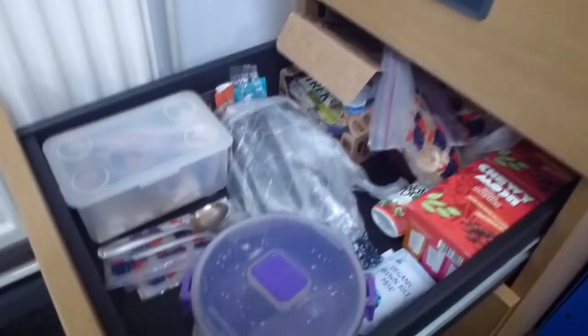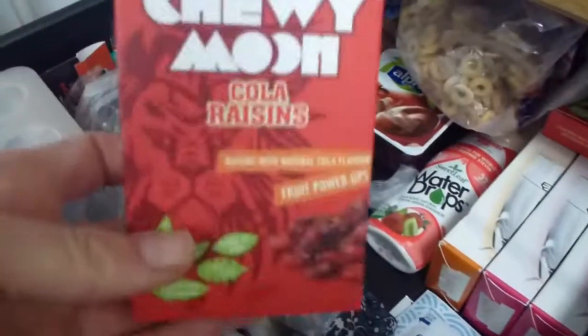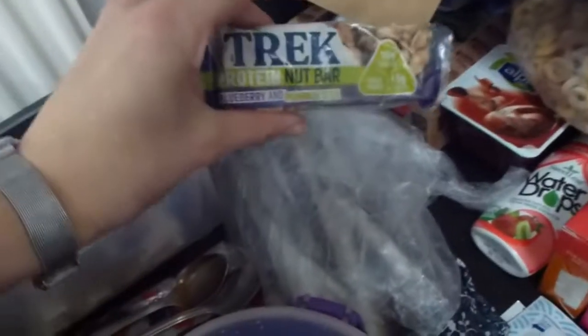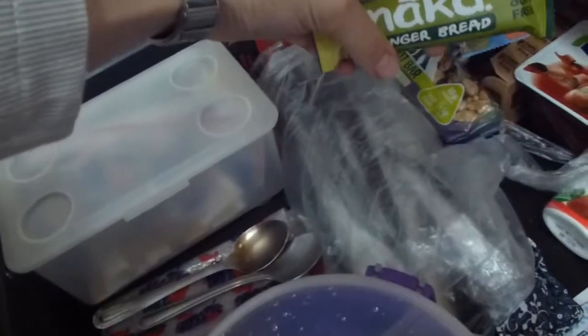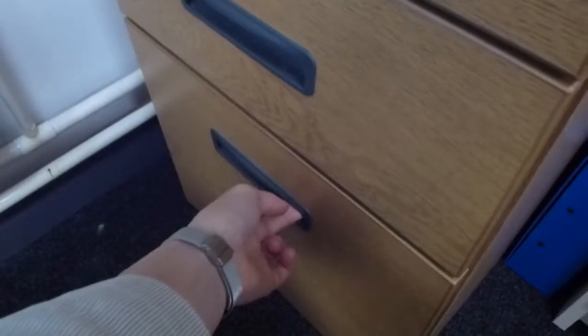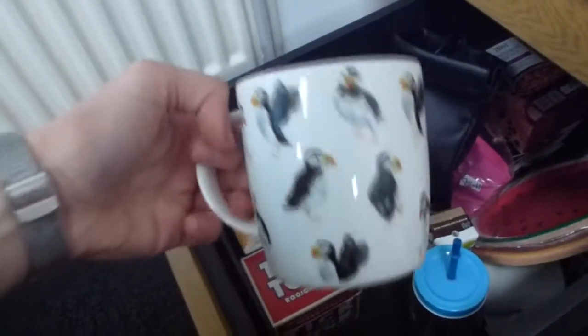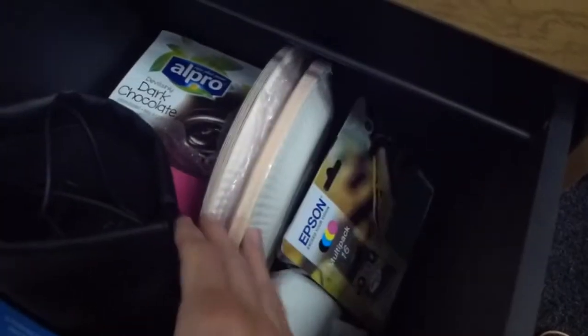In the next drawer I have my bowl which I use for porridge and cereal and things. I've got other snacks and cereal bars. I also keep my cutlery and some flavoured tea bags in there. I bought this puff and mug in TK Maxx and I also keep Alpro desserts in there.